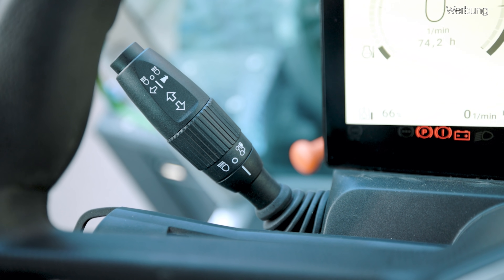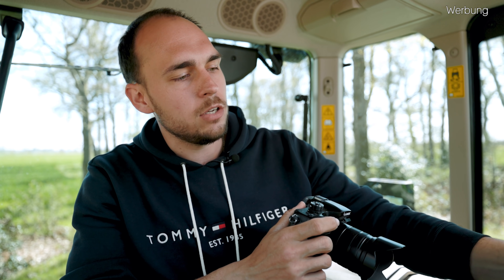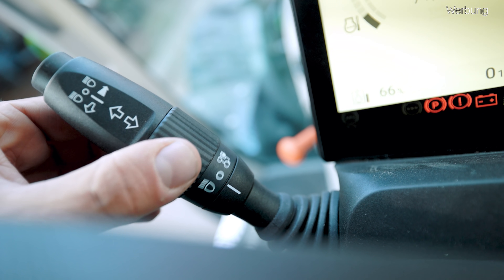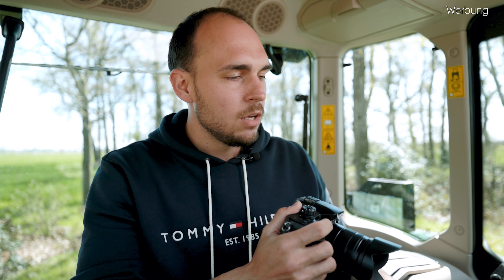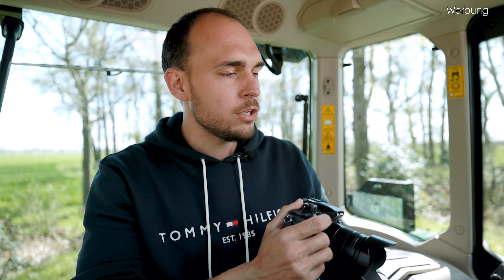Da drüber haben wir dann einen Kombi-Schalter, der ein bisschen anders angeordnet ist als beim alten Fahrer-Arbeitsplatz – ist nur ein bisschen Gewöhnungssache. Über dieses Drehrad kann ich einmal das ganz normale Tagfahrlicht anschalten. Wenn ich den Schalter in die andere Richtung drehe, habe ich entsprechend meine Wiederhol-Scheinwerfer oben am Kabinendach eingeschaltet – also quasi meine Top-Scheinwerfer, mit denen man dann auch nicht 55 km/h fahren darf. Ansonsten ganz normal in eine Richtung ziehen für Lichthupe, andere Richtung Fernlicht einschalten, und natürlich mein Blinker.